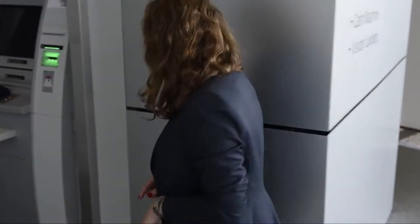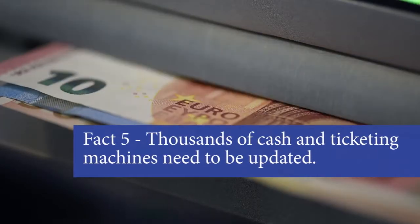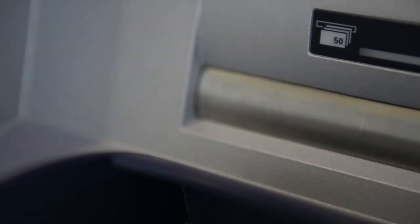So why don't we just put the new 50 euro banknote in your hand today, the day we're unveiling it? Remember, each ATM in Europe is programmed to recognize euro banknotes. There are 19 countries using the euro with almost 170,000 bank branches, so a lot of ATMs will have to be updated. The new 50 will be released in April 2017.